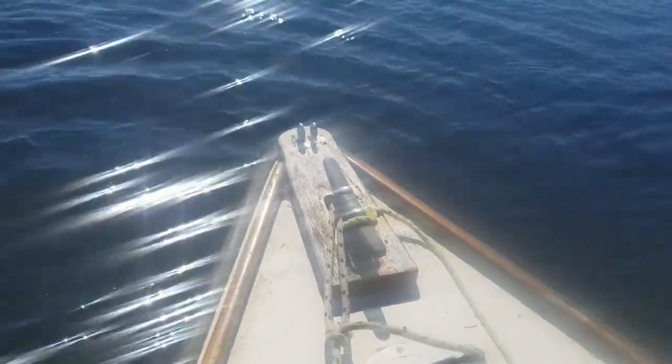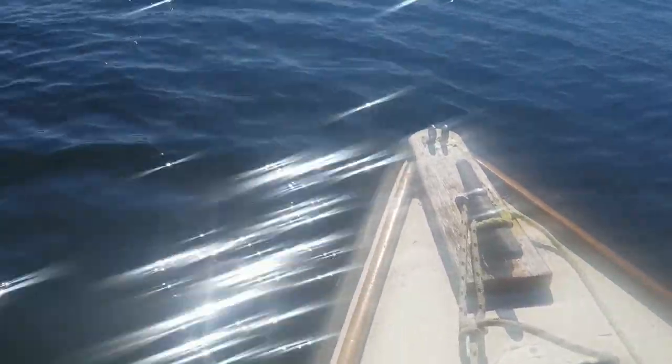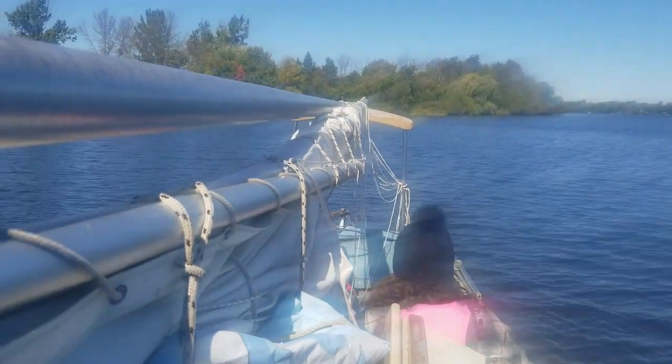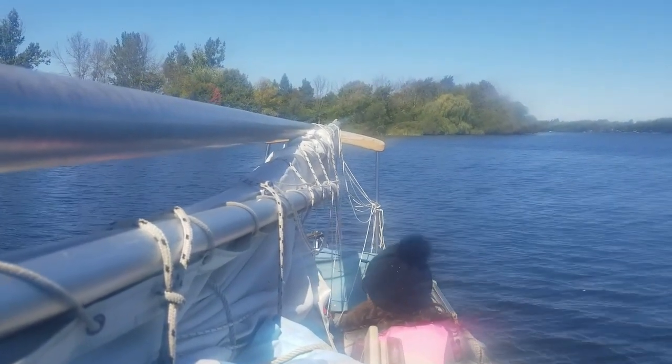I wanted to anchor up off the bow — I could — but for lunch I almost always anchor off the stern, just because it's easy. It's right beside my tiller. So that's what I do.